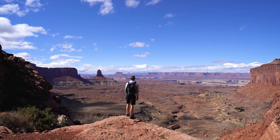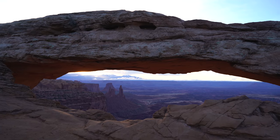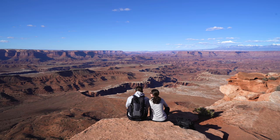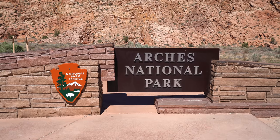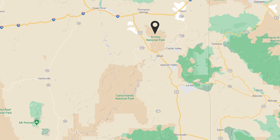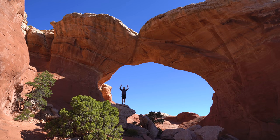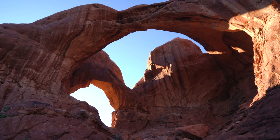Yesterday we spent our first day in the Moab area at Canyonlands Island in the Sky District. We saw the famous Mesa Arch at sunrise, visited a ton of viewpoints, and enjoyed delicious pizzas in town. For the next couple days we're going to be exploring Arches National Park, which is located just northeast of Canyonlands. This park is home to over 2,000 natural arches and our goal is to see as many as we possibly can.